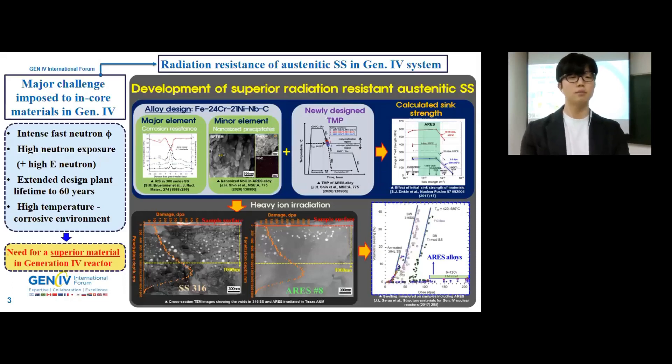Our principal challenge in the development of the Gen 4 nuclear reactor is the discovery of advanced structural materials that can endure extreme environments. Indeed, our Gen 4 reactor concept places a very high burden on core materials, which will have to withstand high operating temperatures, intense fast neutron flux, and contact with corrosive environments. Furthermore, the objectives of the Gen 4 program include extended design lifetime to 60 years, increased fuel burn-up, and the maximum radiation dose for in-core material could exceed 200 DPA.